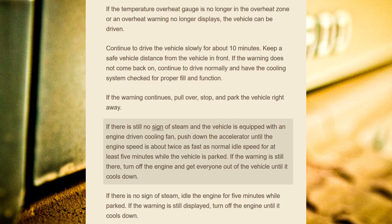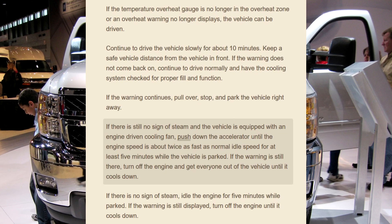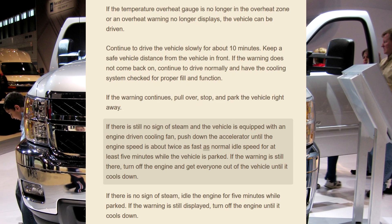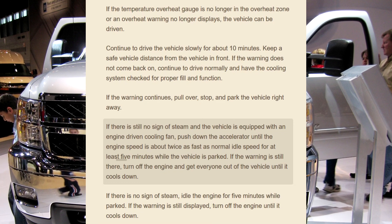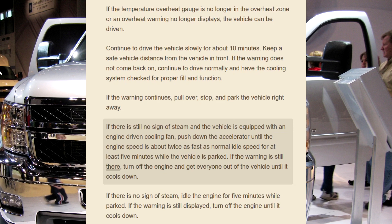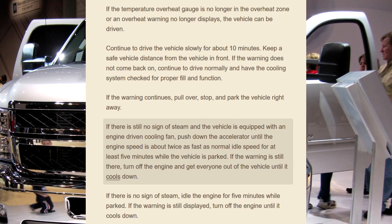If there is still no sign of steam and the vehicle is equipped with an engine-driven cooling fan, push down the accelerator until the engine speed is about twice as fast as normal idle speed for at least 5 minutes while the vehicle is parked. If the warning is still there, turn off the engine and get everyone out of the vehicle until it cools down.